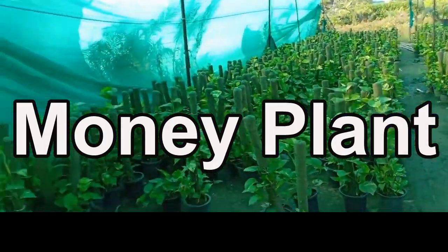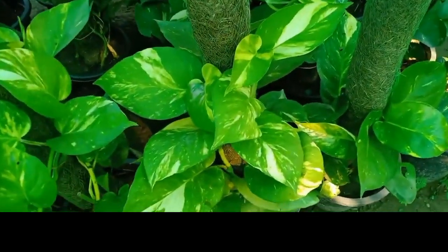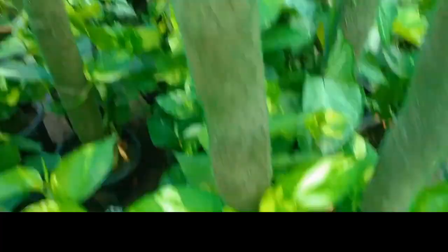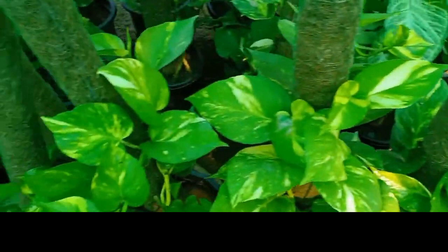Add a touch of greenery to your indoor spaces with the ever popular money plant. January is a great time to propagate money plant from cuttings, creating cascading vines that bring a refreshing vibe to your home. Get those scissors ready for some stylish indoor greenery.